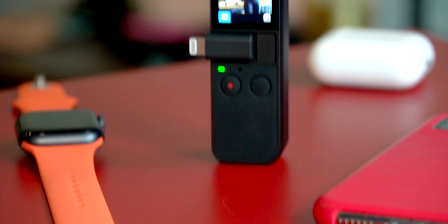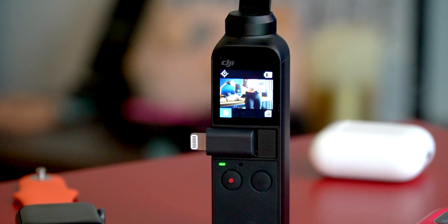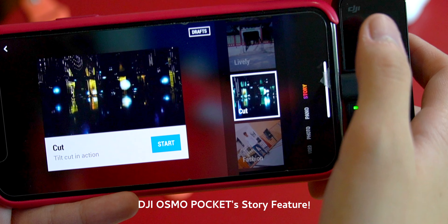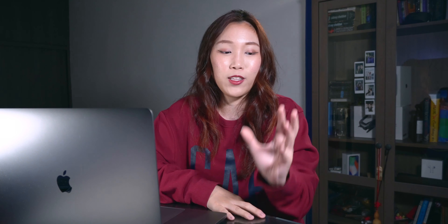Would I get the Osmo Pocket for myself? 100% yes, eventually — when I travel more and when I want to create more travel videos. I would definitely invest in the Osmo Pocket because I feel like it is that good, that convenient. It really does achieve amazing results. I love the features, I love the convenience. I know it's delicate but you just got to take care of the baby.